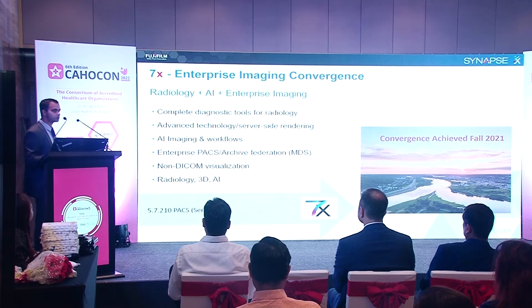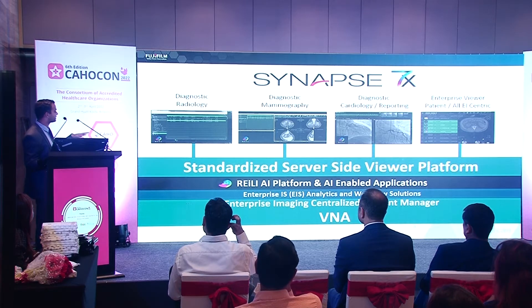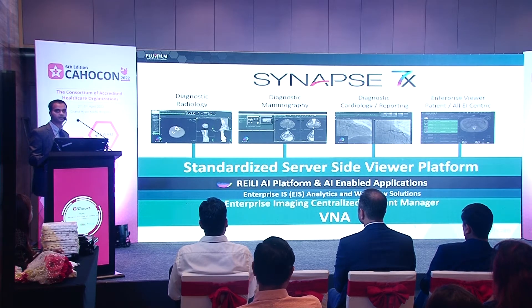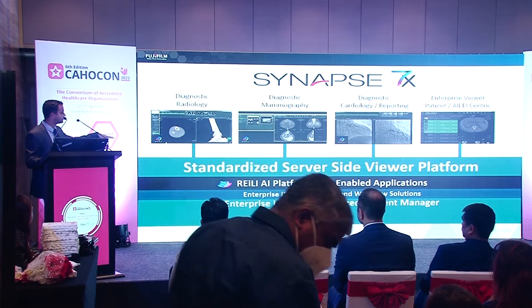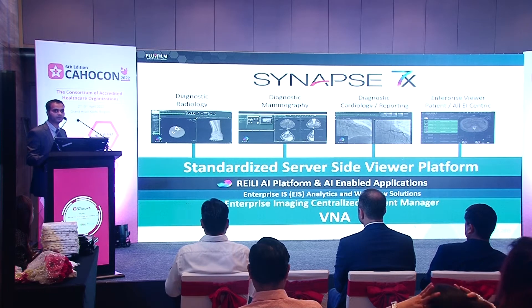Looking at the architecture stack: at the bottom we have the VNA as our enterprise archival solution; on top sits the applications — PACS and RIS. The AI platform is called Rely. Rely is Fujifilm's customizable AI platform, truly integrated with our products. At the top you can plug in multiple algorithms. As a radiologist, what you get is diagnostic radiology, mammography, cardiology, and patient-centric AI solutions — all seamlessly integrated.